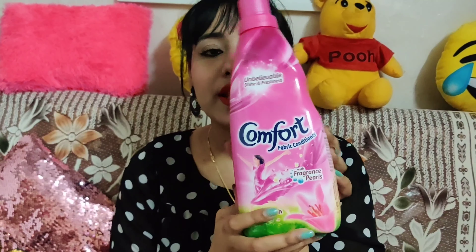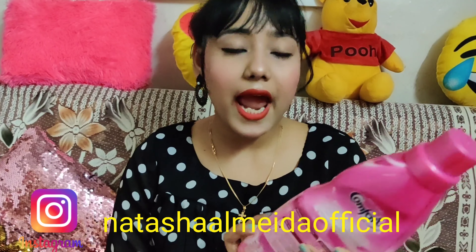The next item is Comfort fabric conditioner, which gives clothes a good shine and freshness. This one is 860ml and the MRP is ₹218 but I got it for ₹202.